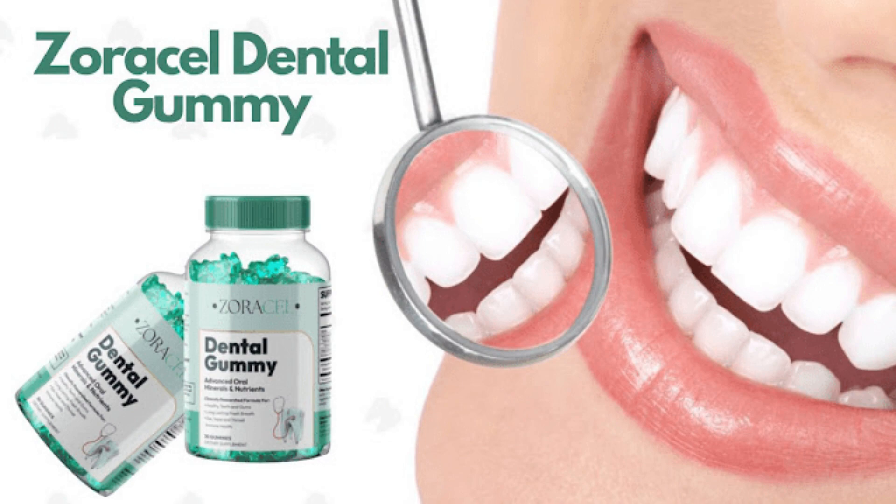So if you want to know more information about it, if it really works, if it is worth buying, I strongly recommend you watch this video until the end, because I will pass an important alert to you, because a lot of people are losing money with it, and I will also reveal all the information you need to know before buying Zoracel Dental Gummy.